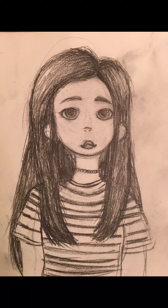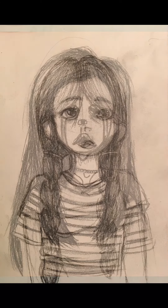This is a picture of my friend Isabella. It took me a few tries to get it right, but it came out really nice and she loves it.